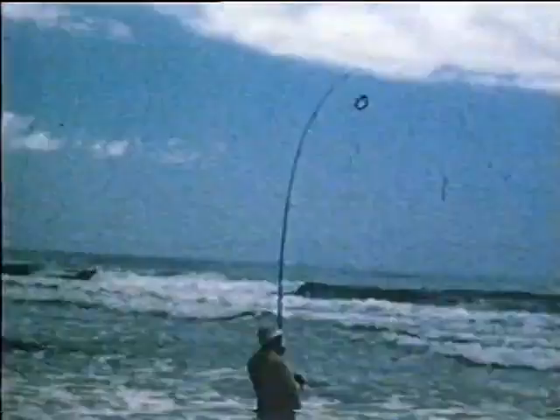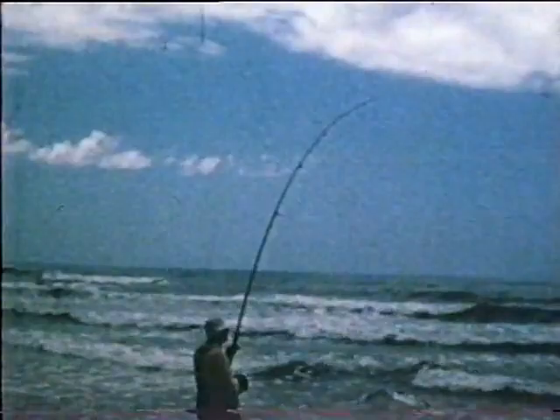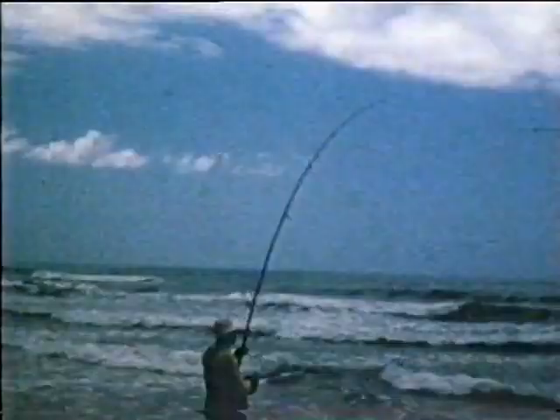Later in the afternoon, a few more casts are made to see if the fish are still feeding in the gutter, and every bait produces immediate interest. There are just as many fish about, and those caught are of slightly better size.